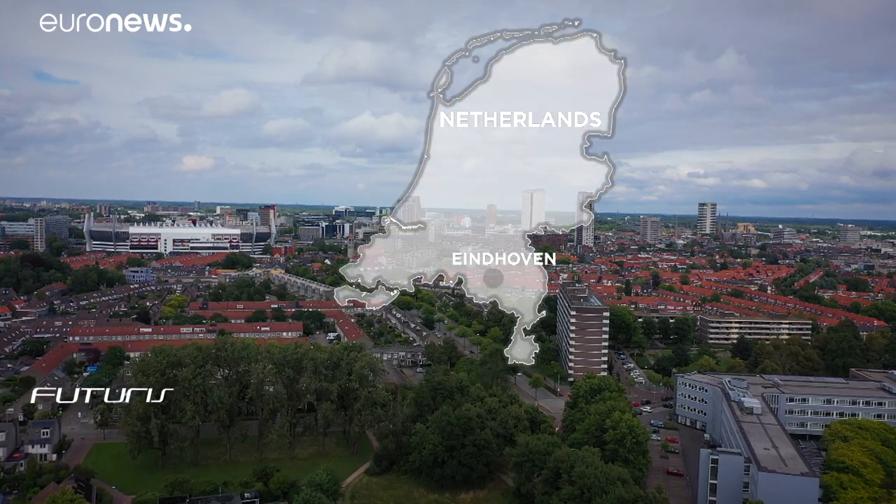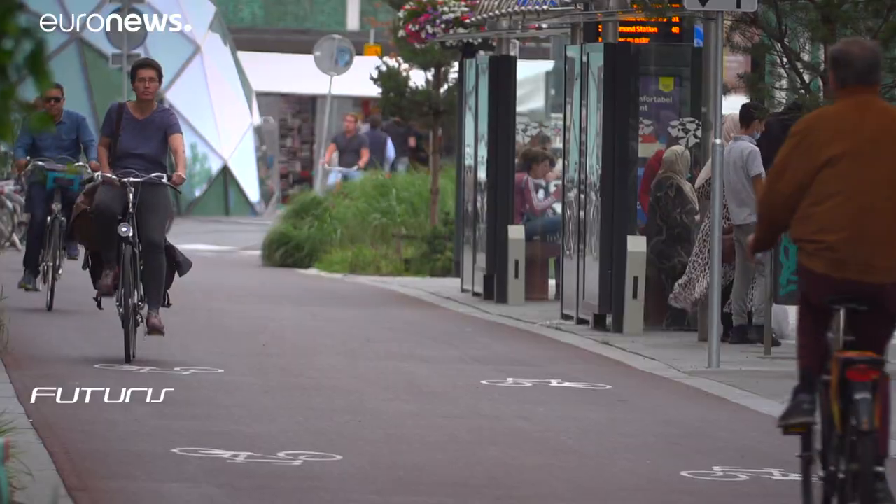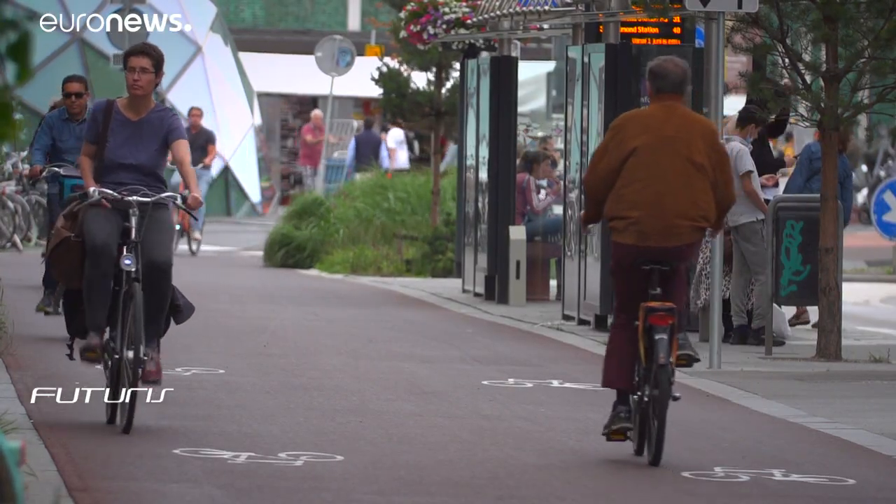European cities are getting more and more crowded, with green spaces progressively replaced by concrete. This trend has had major repercussions in terms of climate change. Floods, rising temperatures in city centres, and air pollution are among the main consequences of the growing urbanisation of our cities. Nature can inspire modern solutions, protecting the environment.